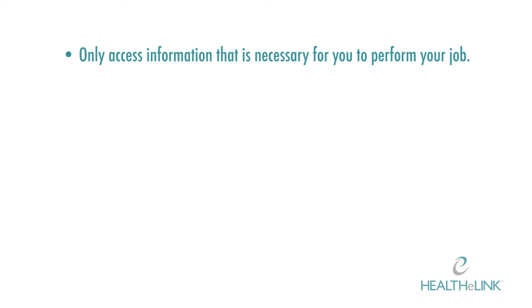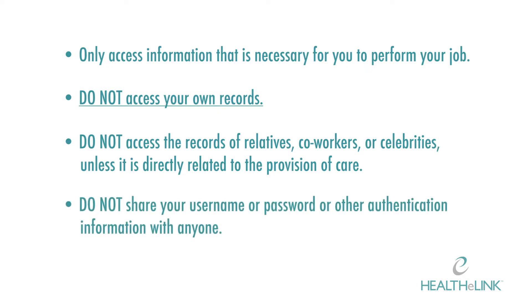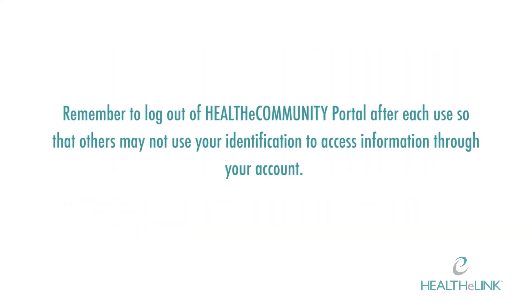Here are some additional best practices to ensure you remain compliant with HealthyLink usage policies. Only access information that is necessary for you to perform your job. Do not access your own records. Do not access the records of relatives, coworkers, or celebrities unless it is directly related to the provision of care. Do not share your username, password, or other authentication information with anyone.